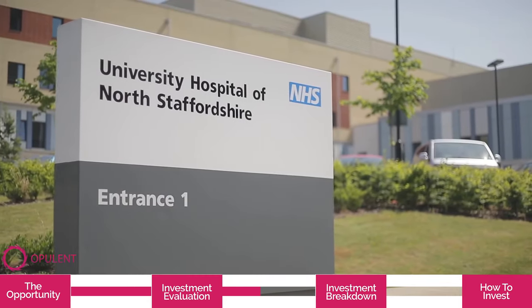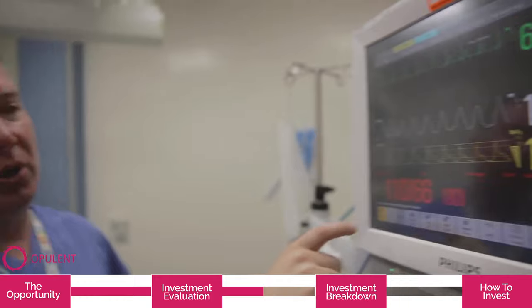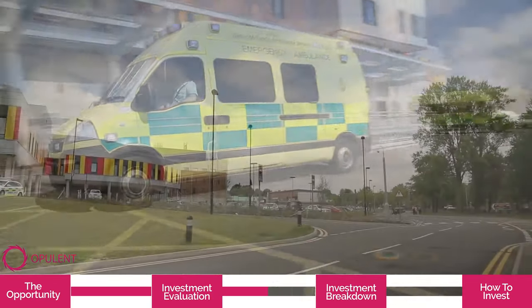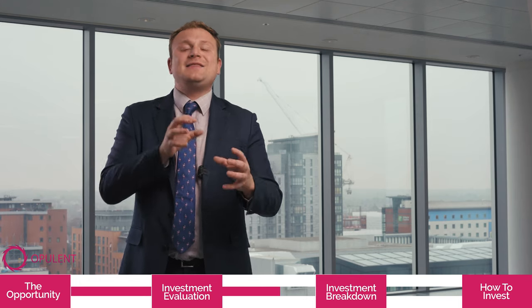When you also consider that the location of this development is right next to the University Hospital, that is extremely significant because it's one of the best medical schools in the country — it was actually ranked the seventh best last year. With the development being next to the University Hospital, all of the medical students will want to live in this particular development for ease of access.